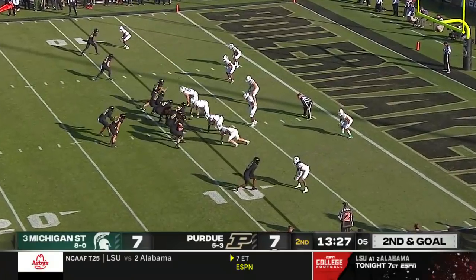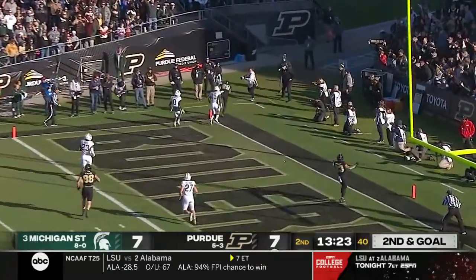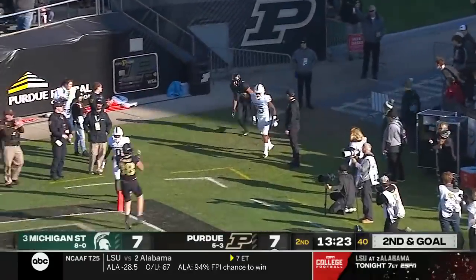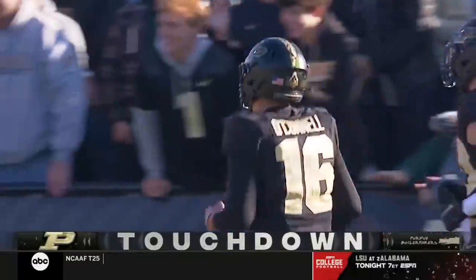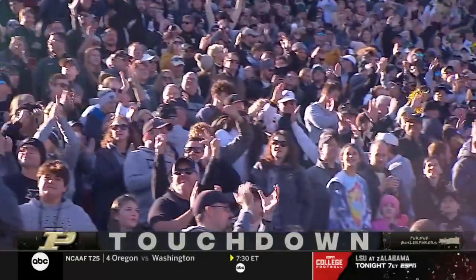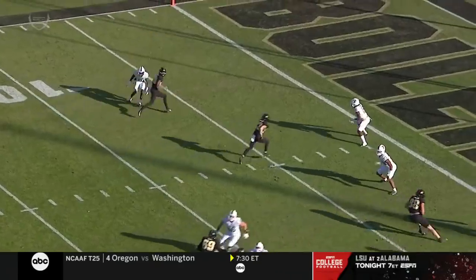Second and goal for the Boilermakers after the two-yard loss. O'Connell to the end zone, and the pass is pulled in by Brock Thompson — touchdown, Purdue. His first touchdown catch this season.